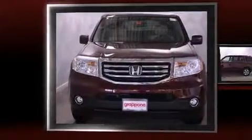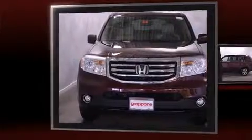Discerning drivers will appreciate the 2014 Honda Pilot. With fewer than a thousand miles on the odometer, this four-door sport utility vehicle prioritizes comfort, safety, and convenience.